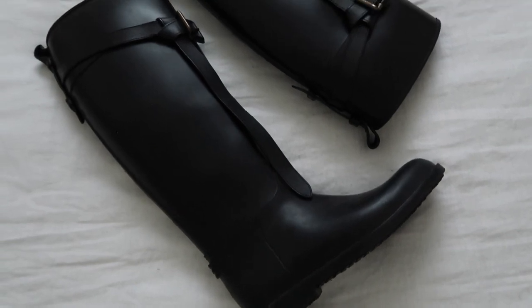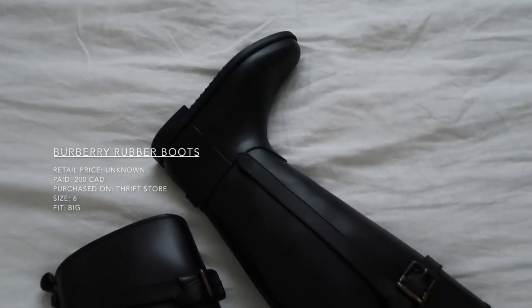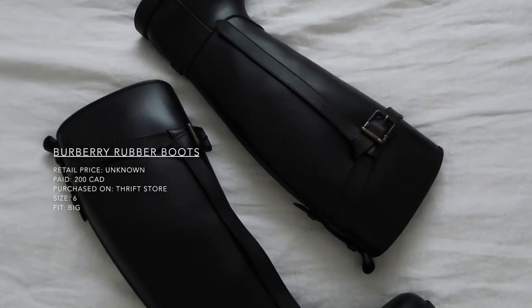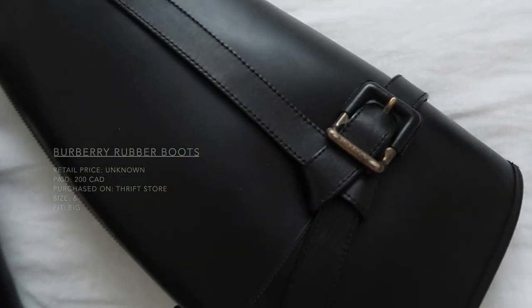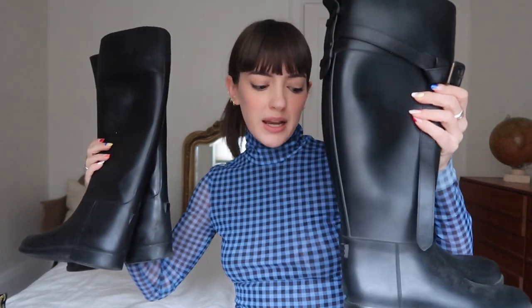Very, very similar to my egg boots are these Burberry rubber boots. I also got them secondhand — I paid around $200 for those. They have the classic plaid on the inside. I don't think I need both, but since I paid so little for that one, I think it's nice to have one that's very minimalistic and one that's a little bit more true riding boots. So I like both — I can't really decide.